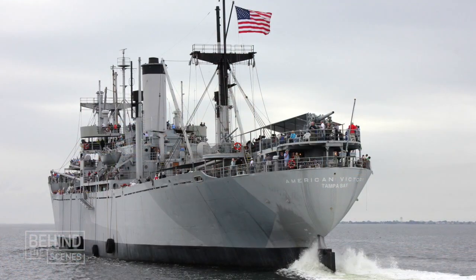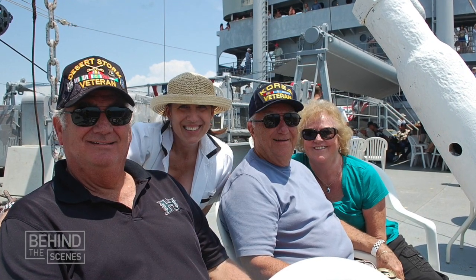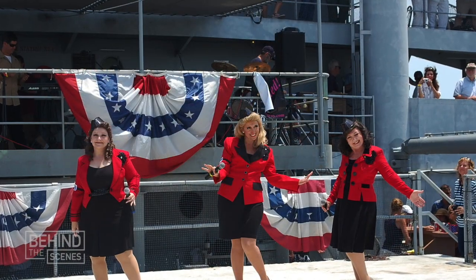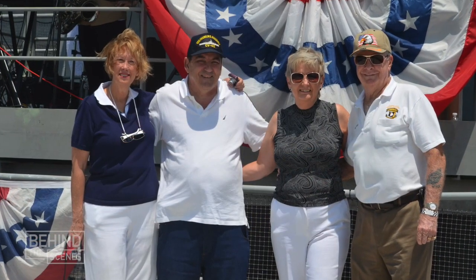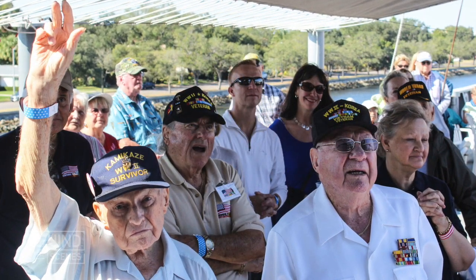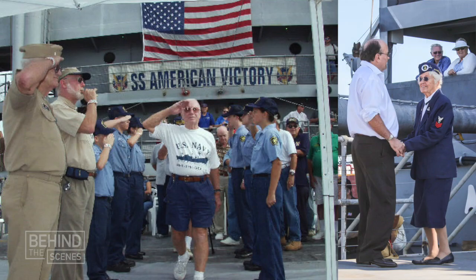One of the most amazing events we do on board the American Victory is our Living History cruises, where we actually get underway and sail down the channel with veterans of all ages on board. We have reenactments and entertainment — it's a fun day for everybody. But what's probably most meaningful is that we have a lot of vets on board, including World War II vets, and it's one last chance for them to relive the way they experienced life years ago. It really does bring a tear to your eye. It's a treasure to be out there with those guys.